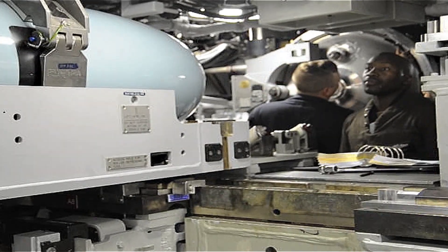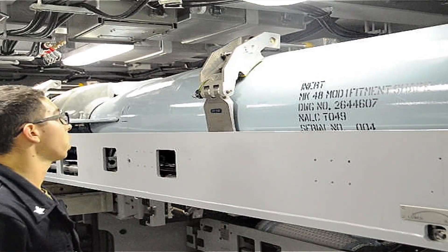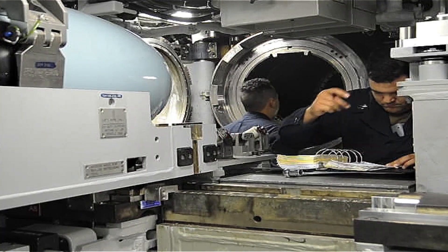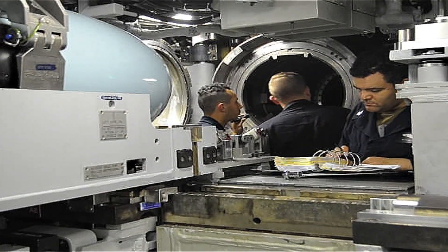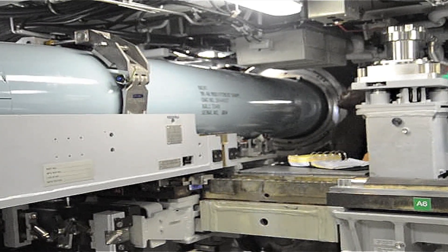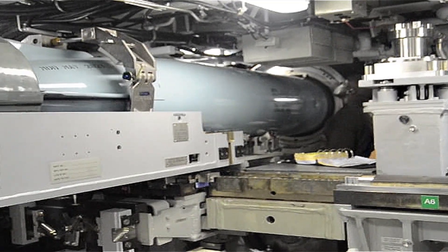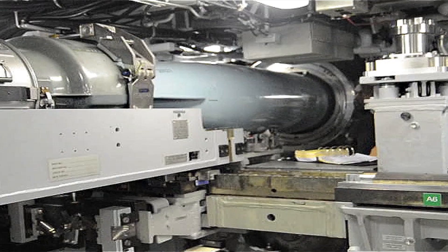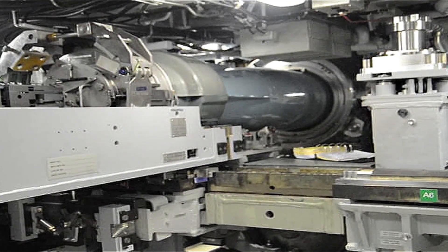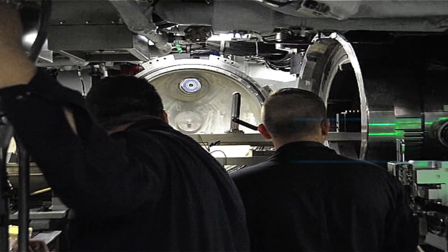Interestingly, the torpedo room isn't just for weaponry. On some submarines, it doubles as a multi-use space. Extra sleeping bunks are occasionally set up here, especially during missions with a larger-than-usual crew. While the idea of sleeping next to live torpedoes might seem unsettling, submariners take it in stride, trusting the rigorous safety protocols in place. The torpedo room also hosts regular drills, ensuring that the crew remains sharp and ready for any situation. These drills cover scenarios like weapon malfunctions or the need for rapid reloading during an emergency.